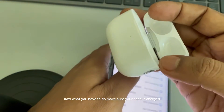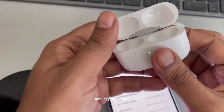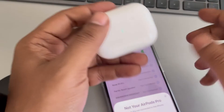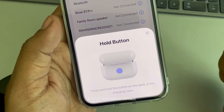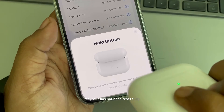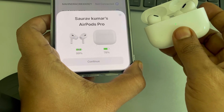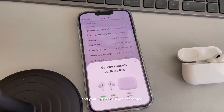Make sure your case is charged, then put both AirPods in the case. It will detect your AirPods again — tap Connect. If it asks you to hold a button, it may not have reset fully. Once done, your AirPods will get connected. Thanks for watching — please do like.